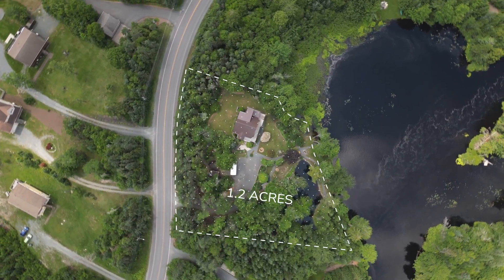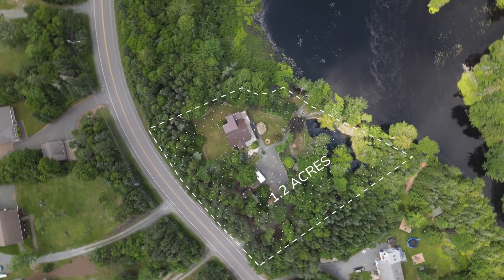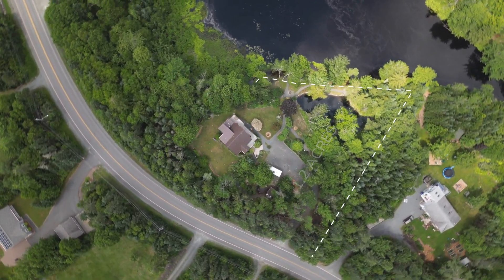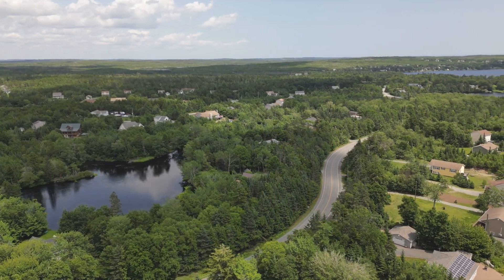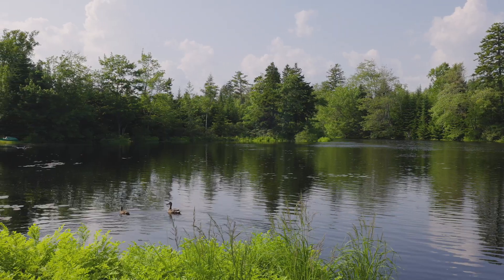This property is 1.2 acres of gorgeous landscaping, idyllically facing a wide meander of the river, where you almost feel like you have your own little backyard lake, where you can fish for trout, kayak, and watch the wildlife activity all day — ducks and eagles.